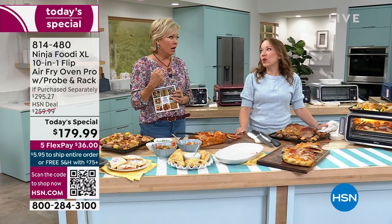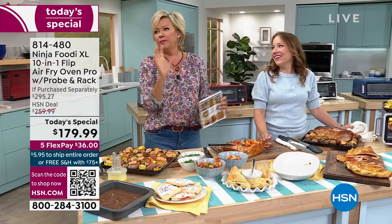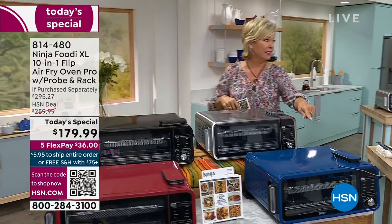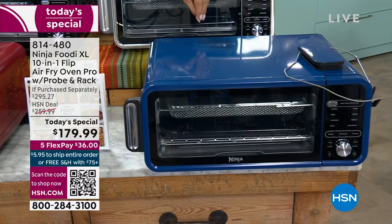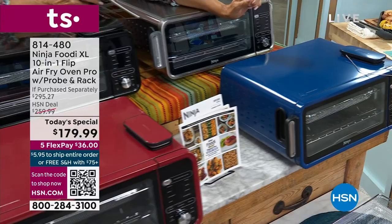One thing I know we all try to minimize is the fat that we ingest, and you can cook so much healthier here — you can air fry. 75% is what you can reduce in the calories and intake. Nothing's going to stick so you don't have to add fats. This is a little dream machine. If you want the blue, there are about 250 left for the rest of the day — this is going to be gone very, very early on.